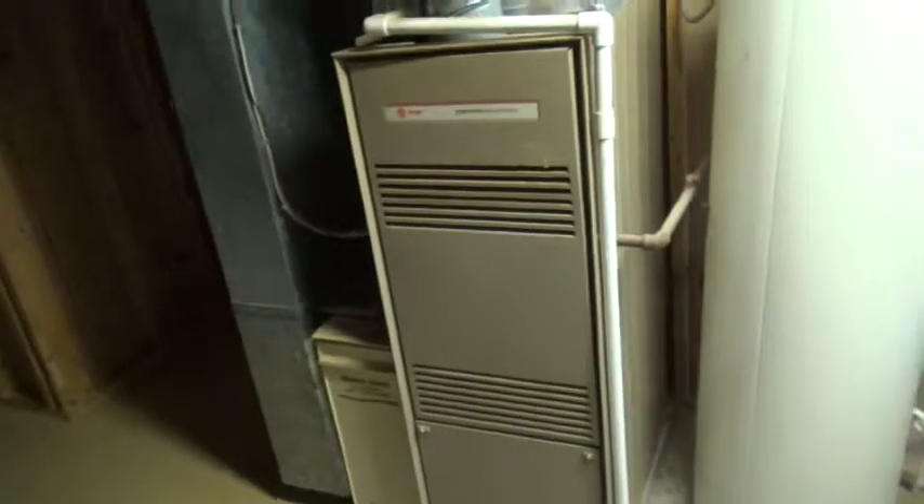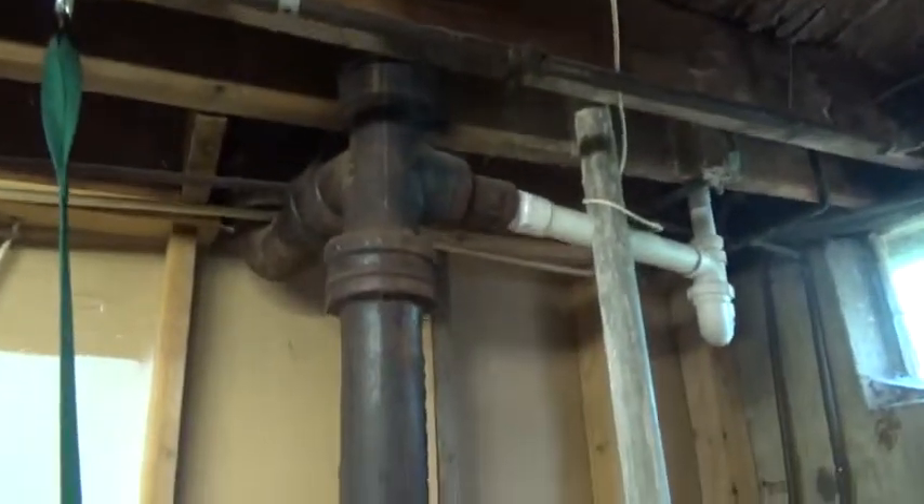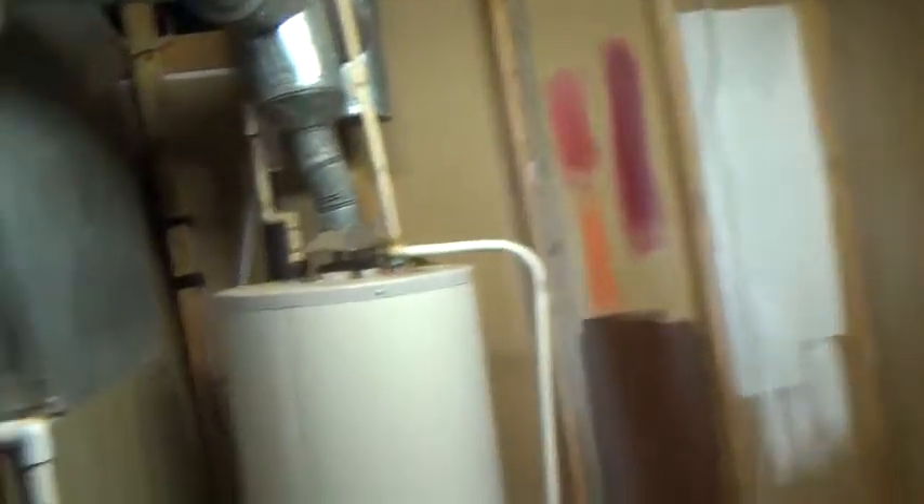They had dogs at one point. I would just blow the drywall out and turn it back to a regular basement. Furnace is an older furnace. There's your water heater. Like I said, I'd blow it out.